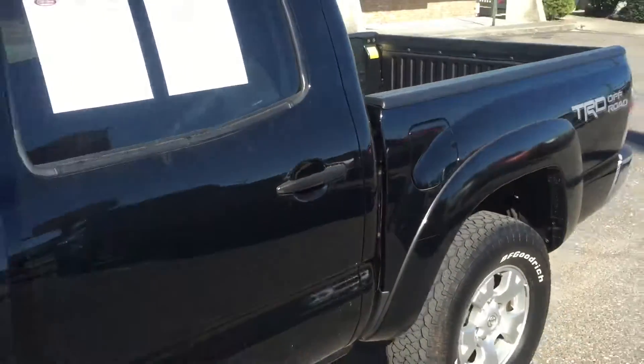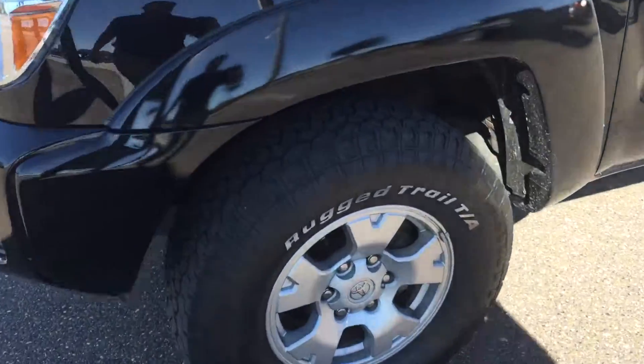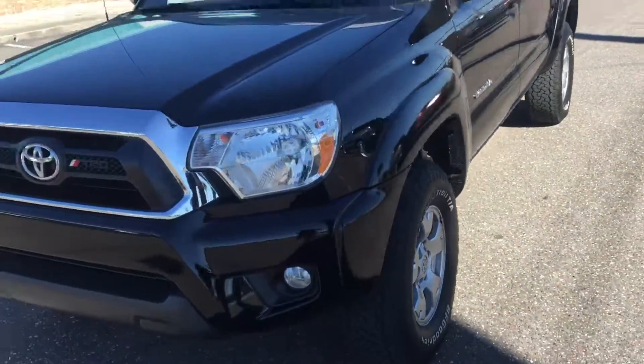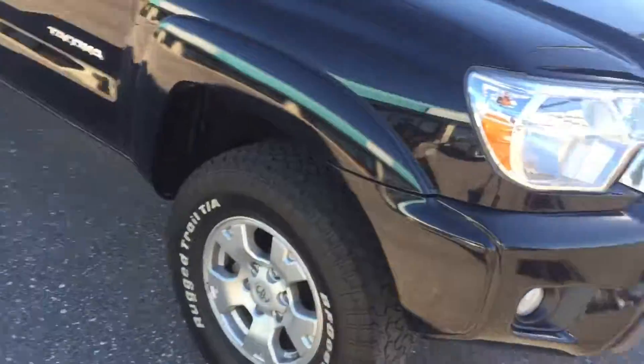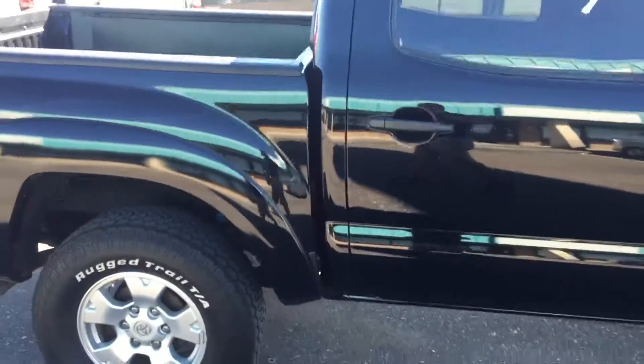Here is an outside look at this Tacoma — very, very clean, nice rugged terrain tires. This is the TRD off-road edition, so you do get the upgraded wheels and tires, along with a seven-year, 100,000-mile powertrain warranty.